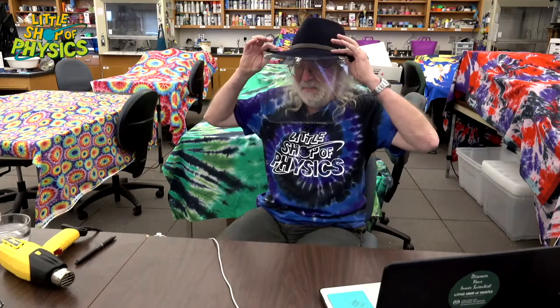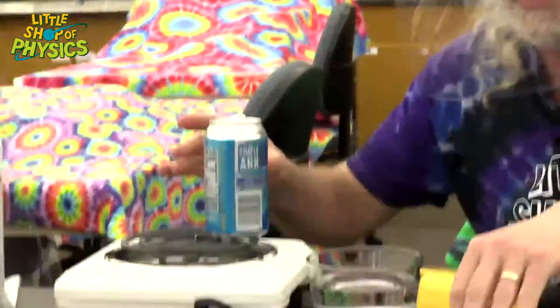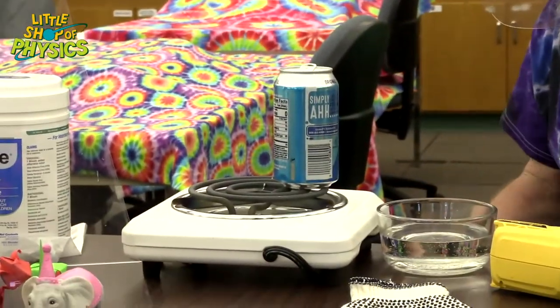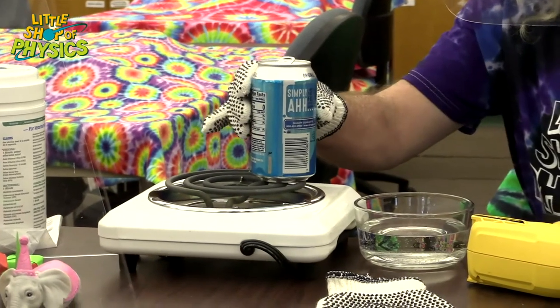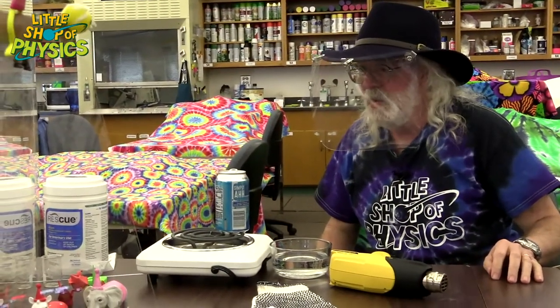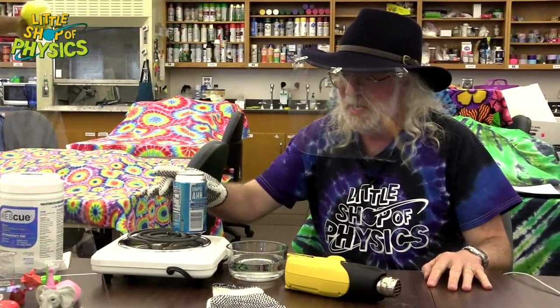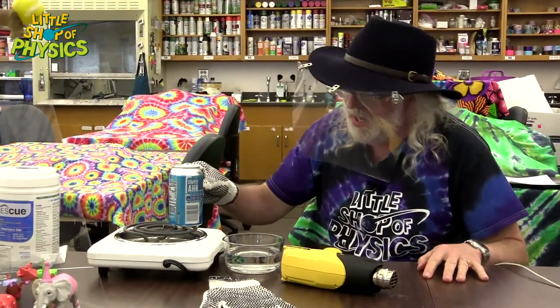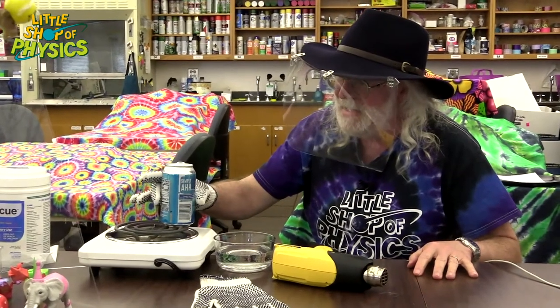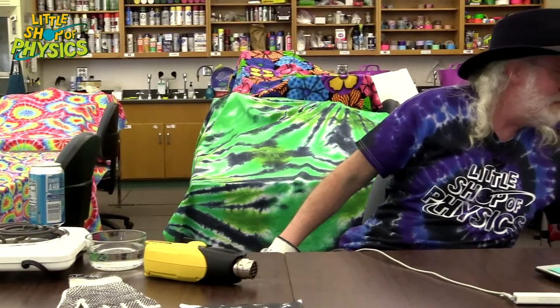Now for a little pressure demonstration. I have a can here with a tiny bit of water inside, and the water is starting to boil. As the water boils, it turns into water vapor, which displaces the air inside. Then if I subsequently cool it off, that water vapor will turn back into liquid water, dramatically reducing the pressure inside the can. You can use a burner on the stove — do this with parental supervision because it is a little bit hot.